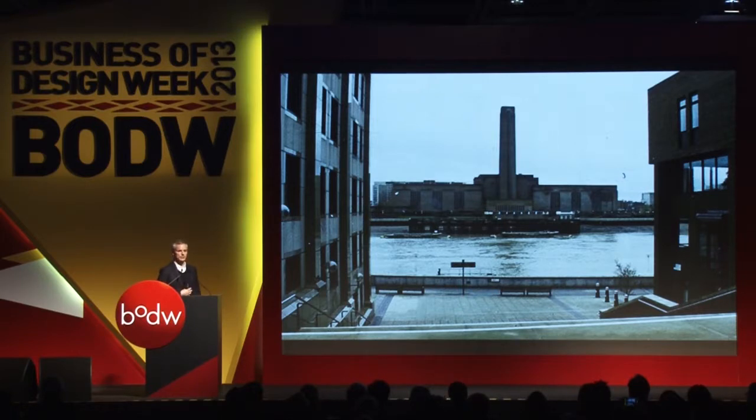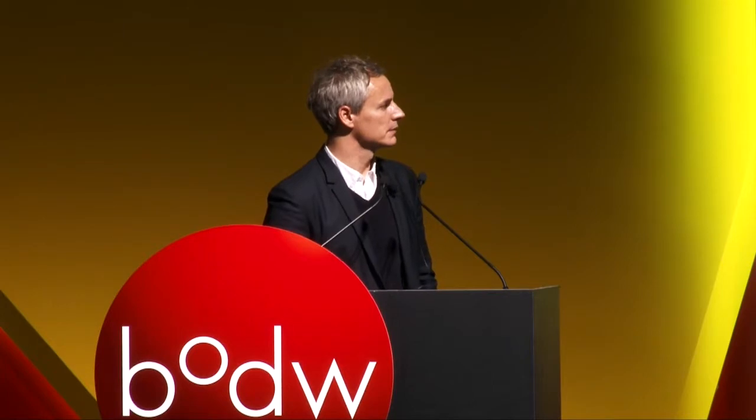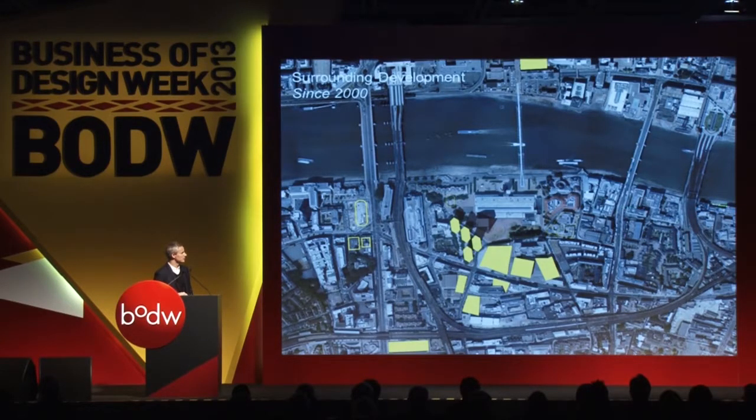Suddenly a building becomes a truly civic space — totally public, totally accessible, enjoyed by everybody. And it's not only a transformation of an abandoned power station; it is a transformation of an entire city district, actually a transformation of London. The southern part of London had not really existed in the same way before — people from north London typically didn't go south — and suddenly this whole area is booming with commercial and residential construction.